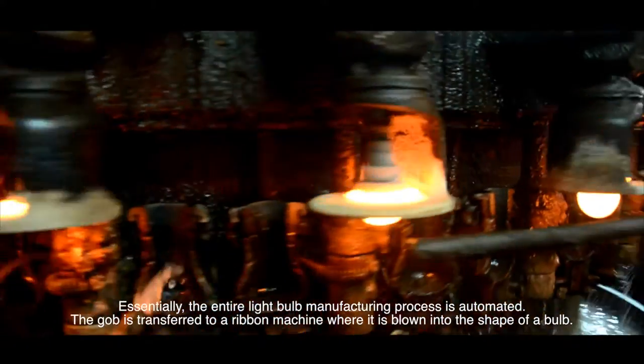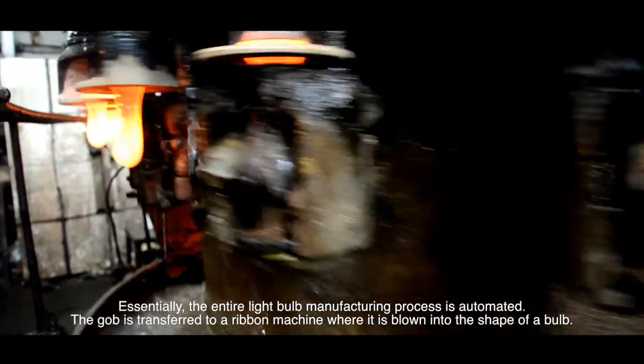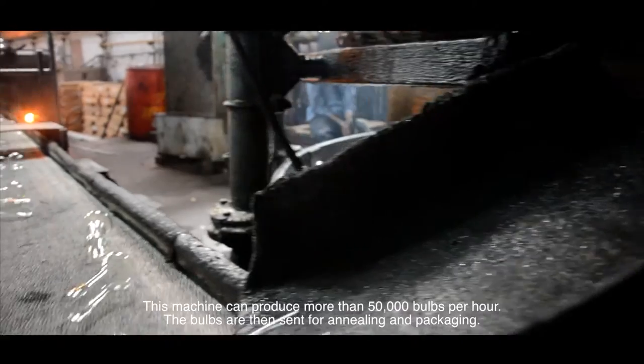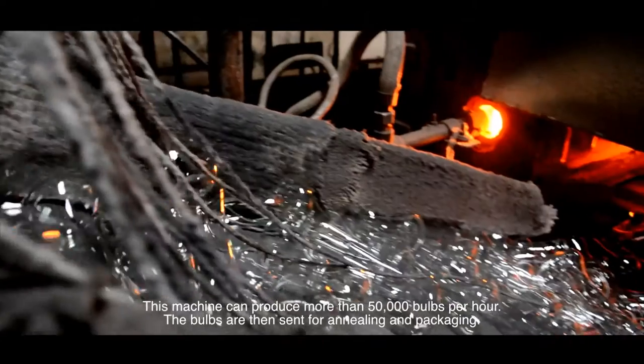Essentially, the entire light bulb manufacturing process is automated. The gob is transferred to a ribbon machine where it is blown into the shape of a bulb. This machine can produce more than 50,000 bulbs per hour. The bulbs are then sent for annealing and packaging.